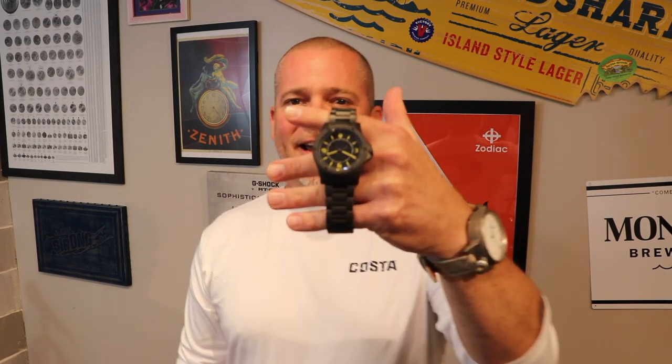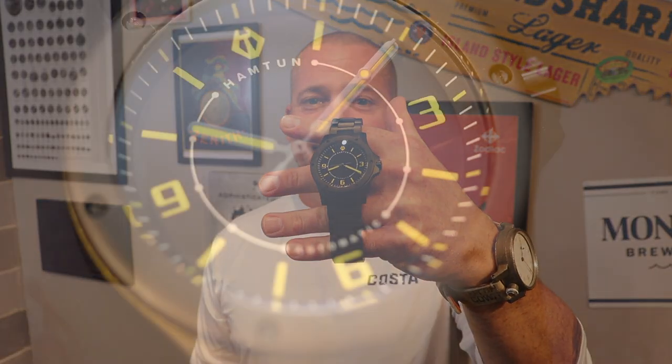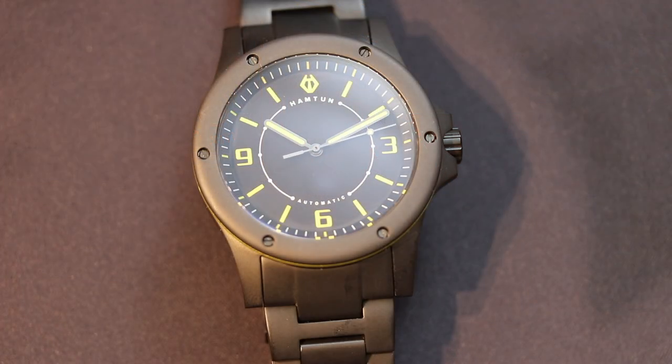Prize number two has been donated by my good friend Ross Davis over at the Hampton Watch Company. It is the prototype of the Hampton Neon Automatic. This watch features a Swiss STP 1-11 automatic movement, a 316L stainless steel and matte finish ceramic case which is PVD coated, 42 millimeters, sapphire crystal, Swiss Super-LumiNova, 100 meters water resistance, and comes with an extra strap.